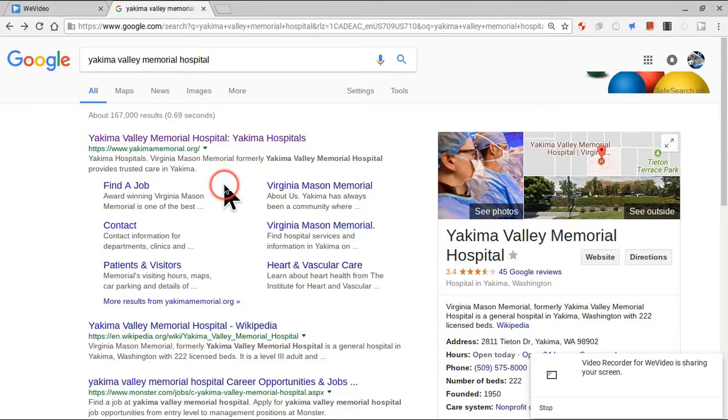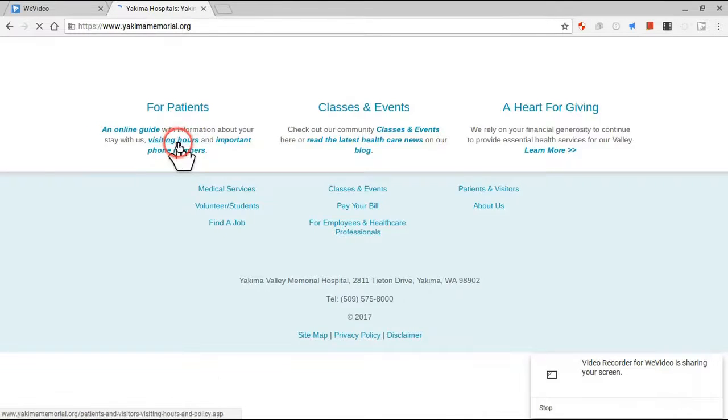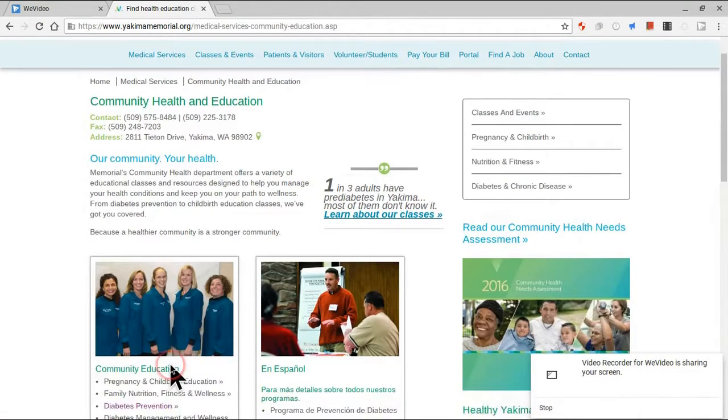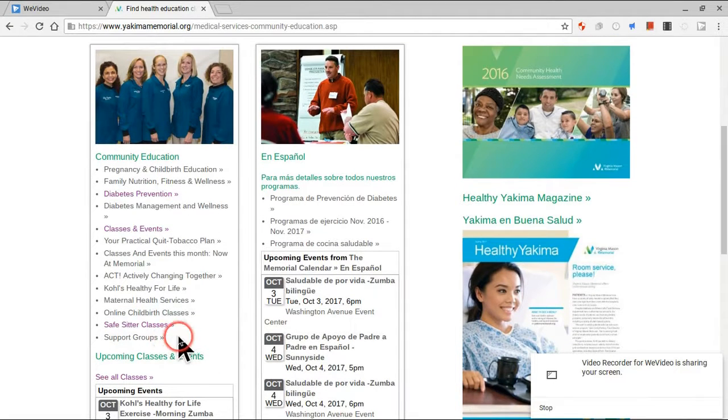Click on Yakima Valley Memorial Hospital — it's highlighted in purple and you should see this. You're gonna want to go down to Classes and Events. Once you go down to Classes and Events, you'll be able to see the babysitting classroom, and you can find the Safe Sitters class.